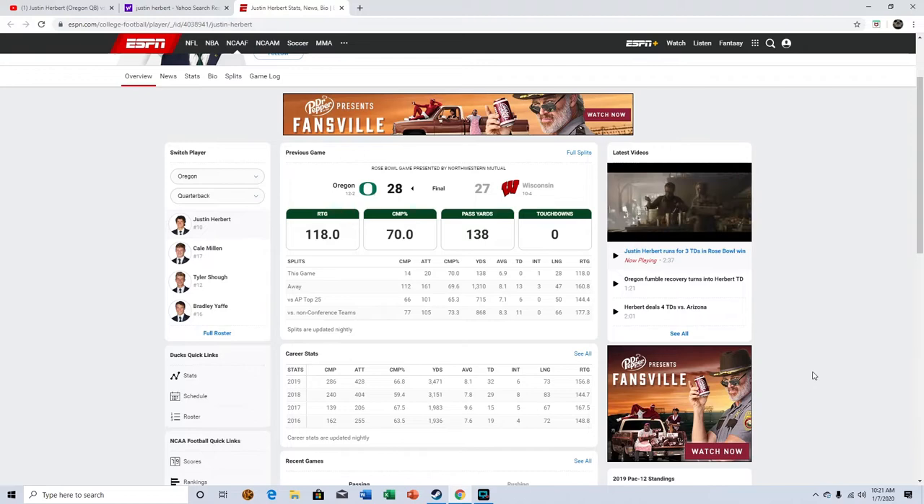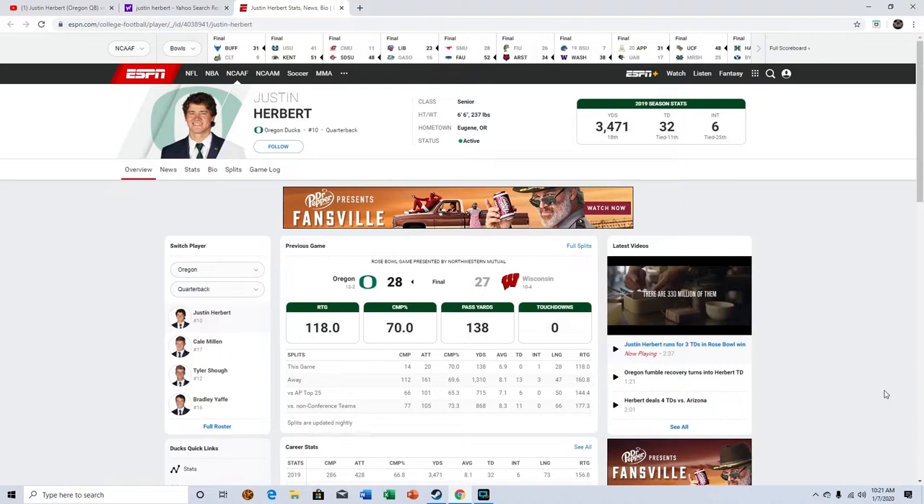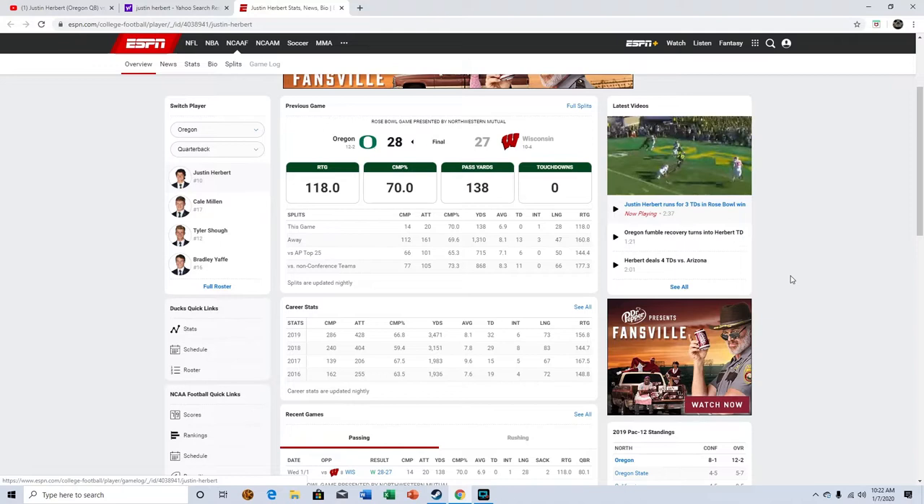What's up YouTube. In this video let me take a look at Justin Herbert, quarterback at Oregon. He's going to be entering the 2020 NFL Draft — he is a senior so he kind of has to at this point. He chose not to go out last year, which I kind of don't like that decision, but I'm going to get into some of his stats before we get into the film.